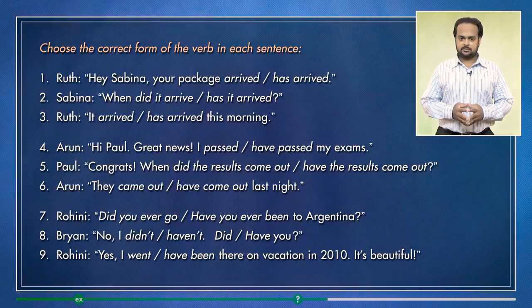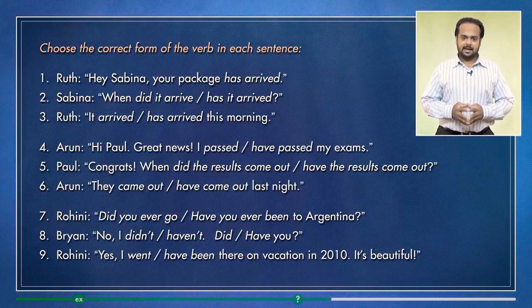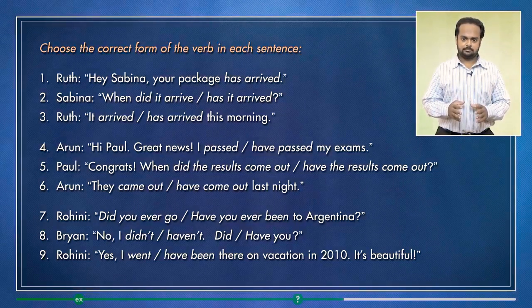Alright, let's discuss the answers. Number one is: hey Sabina, your package has arrived. Here, Ruth is giving news, so there's no need to mention the time. For this reason, we use the present perfect tense. In number two — when did it arrive? — we use the past simple because this question asks about the specific time the action happened.